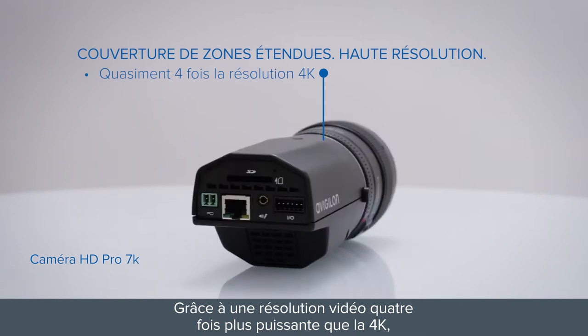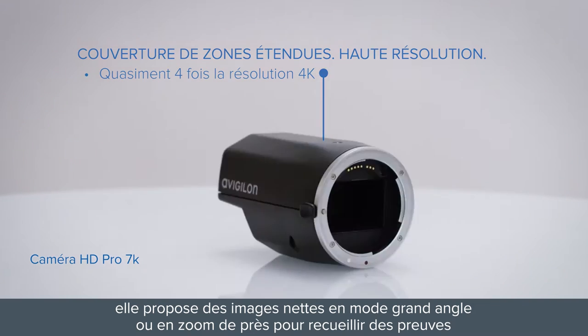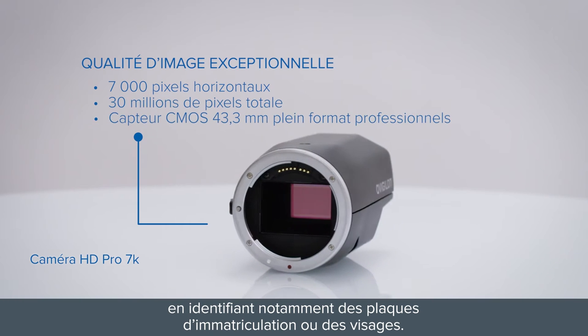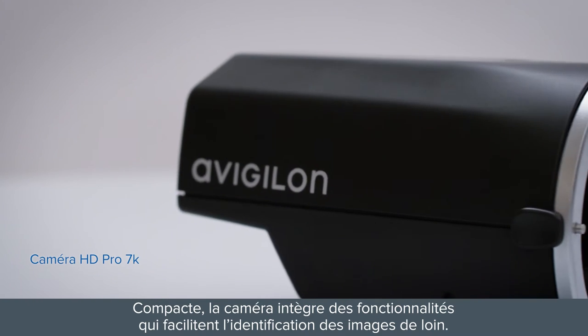At nearly four times the resolution of 4K video, it delivers clear images for both wide views and close-up evidentiary details, like license plates and face identification. Within the compact housing design, the camera is loaded with features that help you clearly identify images from far away.